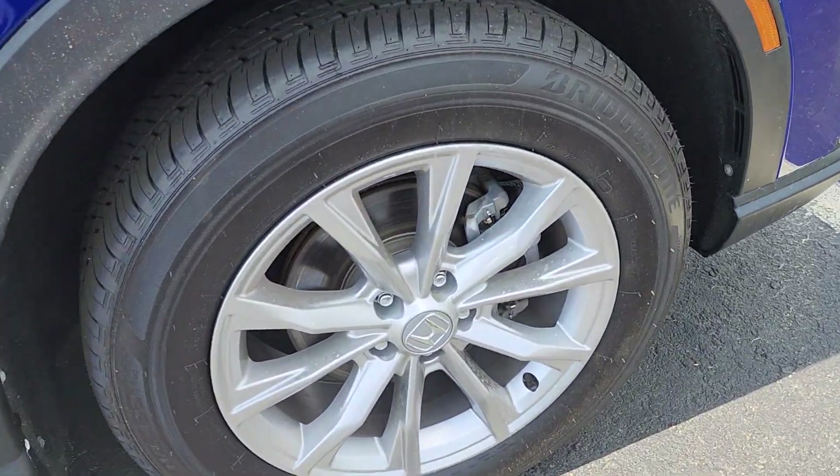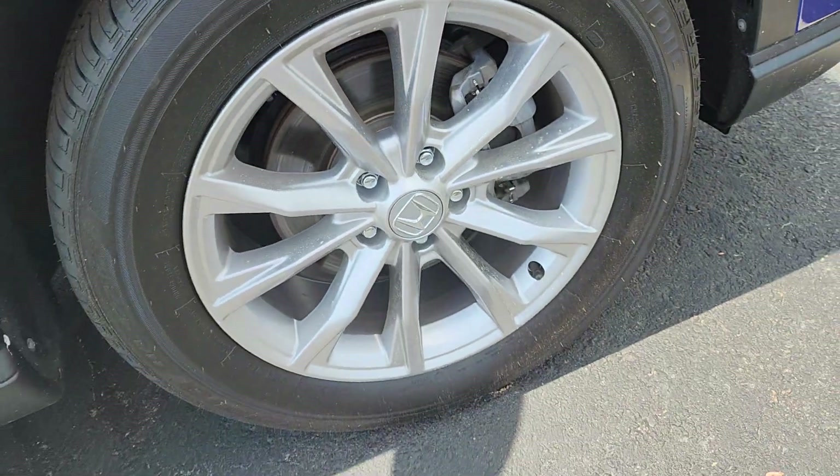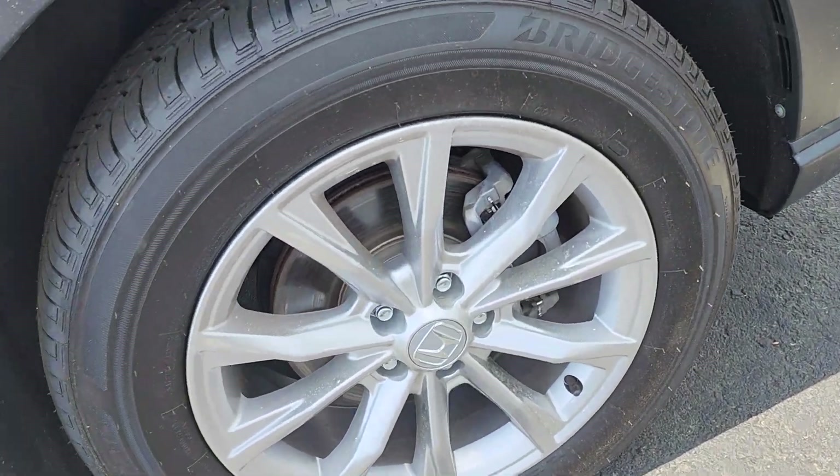Actually, one more wheel to show you. There is a scuff on this one — hardly noticeable. I don't know if you can see it.